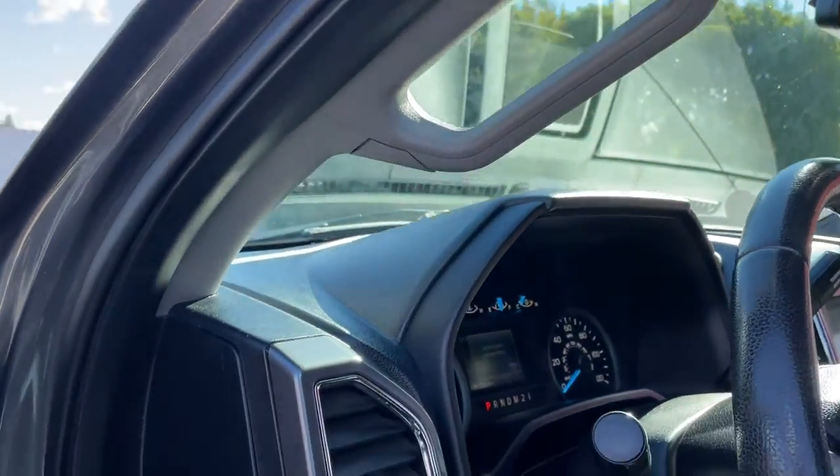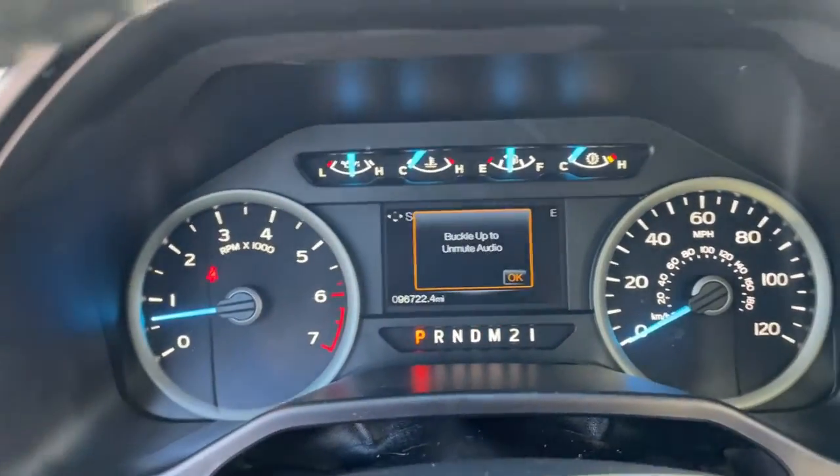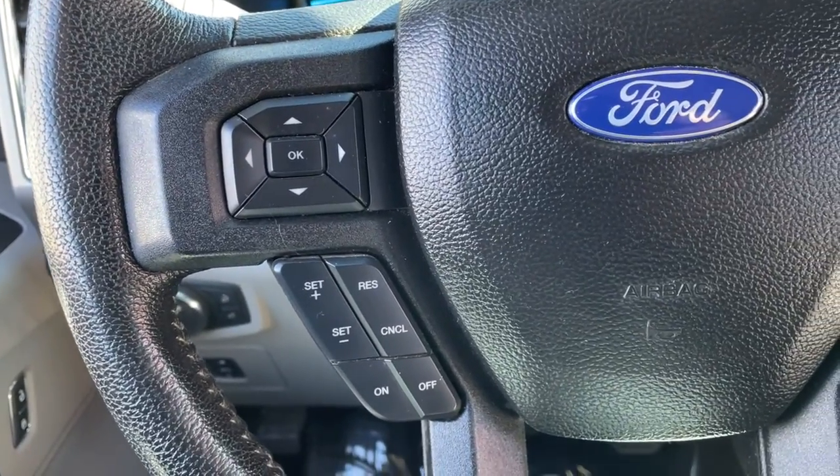Panoramic roof, keyless entry, heated driver's seat, sunroof, remote engine start, power passenger seat, satellite radio, iPod and MP3 input, heated mirrors, and fog lamps.